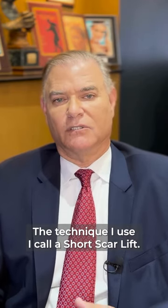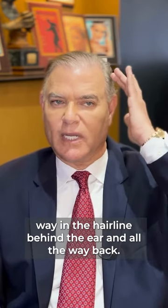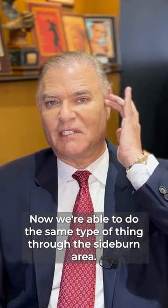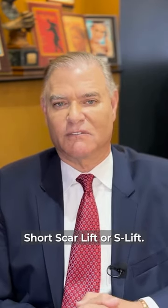The technique I use I call a short scar lift. In the past, patients requiring a facelift had incisions way in the hairline, behind the ear and all the way back. Now we're able to do the same type of thing through the sideburn area. Because it looks like a lazy S, I call this a short scar lift or an S lift.